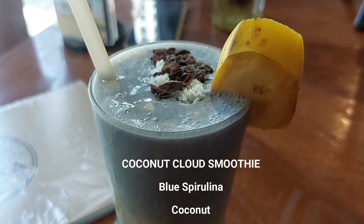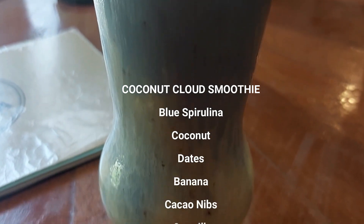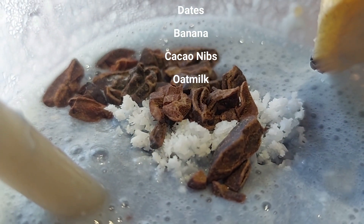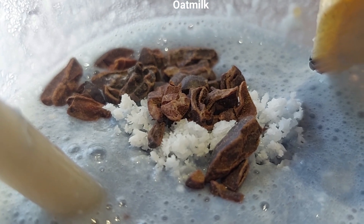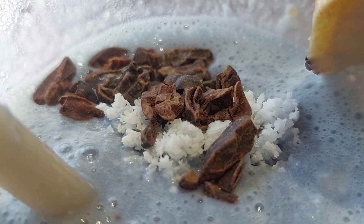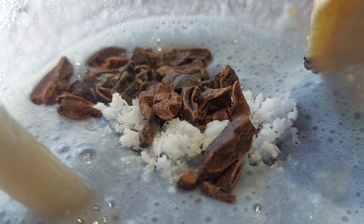For my first order is the coconut cloud smoothies. May blue spirulina, coconut, dates, banana, cacao nibs, at oat milk. Ang benefits ng spirulina is that it is rich in many nutrients. It is a powerful antioxidant and have anti-inflammatory properties. It may lower cholesterol and triglyceride levels, and may reduce blood pressure. Tikman na natin.